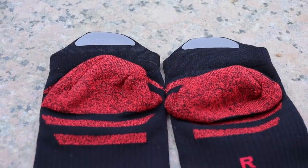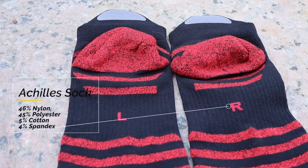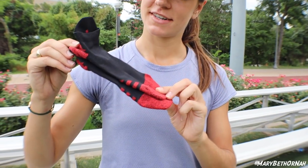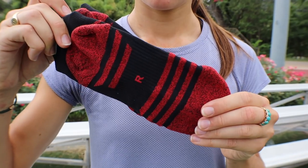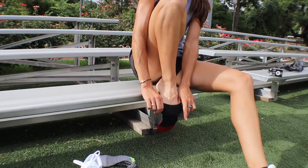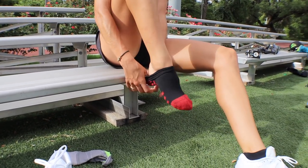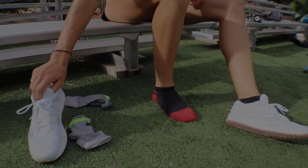Now we have the socks. And I know socks aren't the most exciting thing ever, but I think they can improve the overall running experience. I've tried Balega, Feetures, Smartwool, and a few other running brand socks, and I would say these socks are about that same quality. They are comfortable, they fit the foot nicely, as long as you put the correct sock on the correct foot.